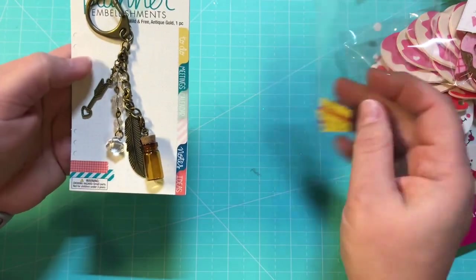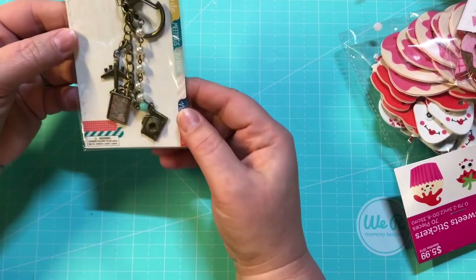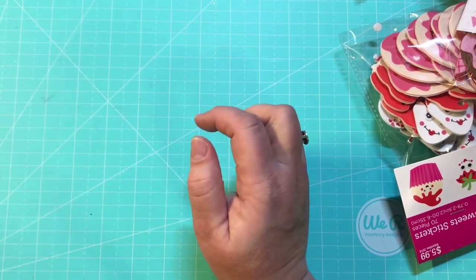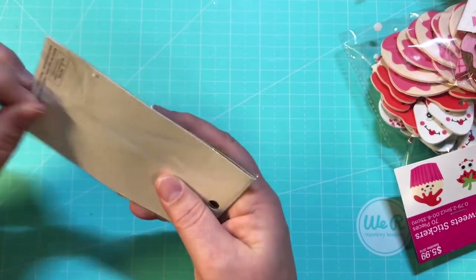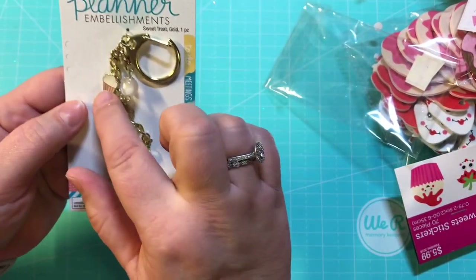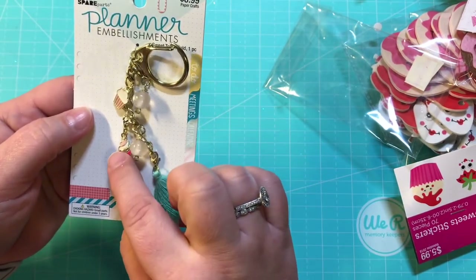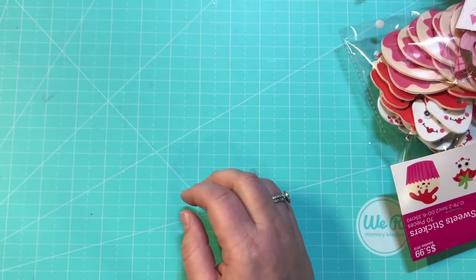This one was also $1.68 — it's got the airplane, the map, the pearls, and the camera. Too cute! And this one was 83 cents — I couldn't tell what it was but I knew it was a charm. Look at that — it's got ice cream, these gorgeous white clearish beads, a cupcake, and a little tassel. I'm definitely glad I spent 83 cents on that!